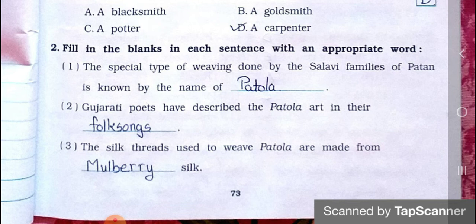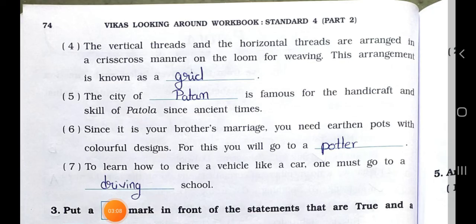Number two: Gujarati poets have described the Patola art in their — Answer is: folk songs. Number three: the silk threads used to weave Patola are made from — Answer is: mulberry silk.